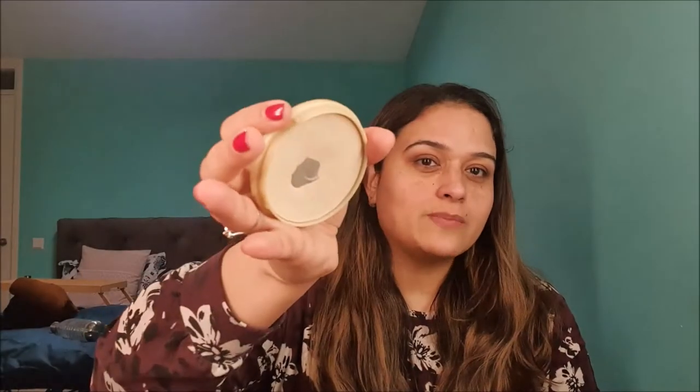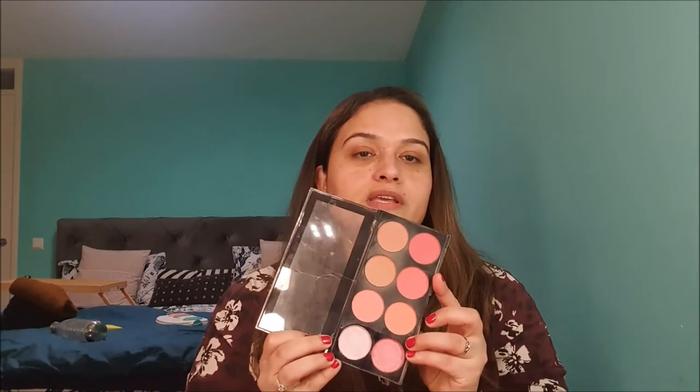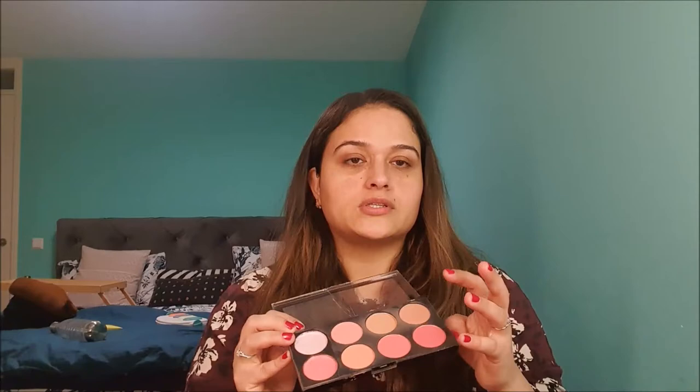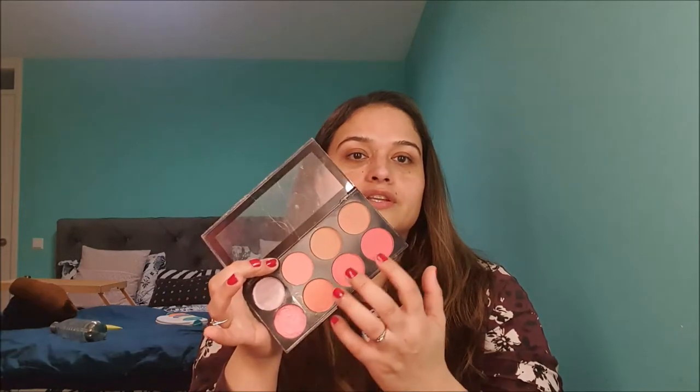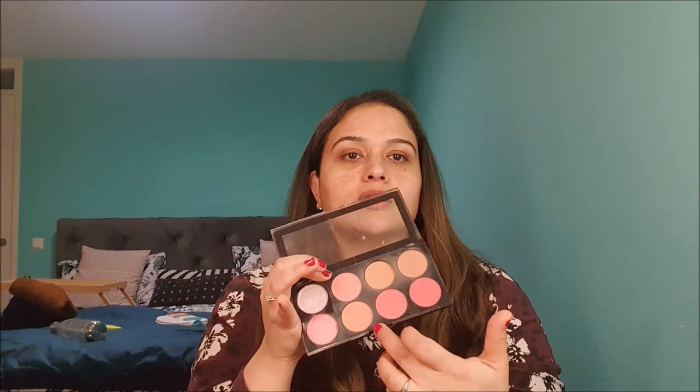I was not able to hit pan on the powder in January, but filming on the 18th of February, I have a decent pan going on. For blush, I had the Makeup Revolution Face Palette in Sugar and Spice — my goal was to use it as much as possible. I dropped it and had to repress the baked blush and highlighter shade. I dipped into the two nude shades, the light pink, and the coral shade, as well as the big blush and highlighter. The only two shades I didn't reach for were the darker pink tones, as they felt too dark on my skin.